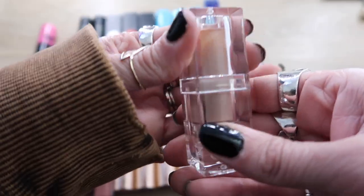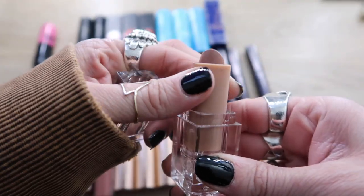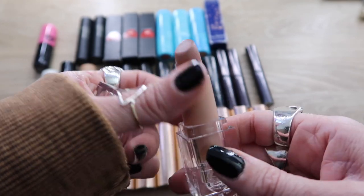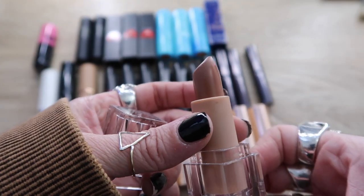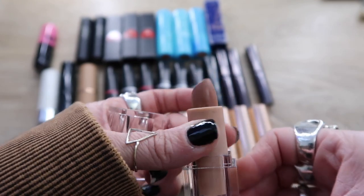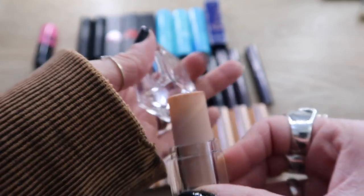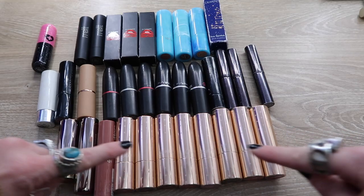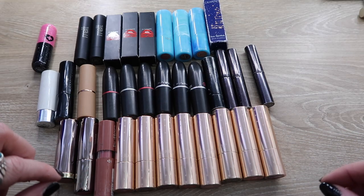This is the only thing I own from KKW Beauty: the lipstick in Nude 4. I thought this was going to be really nice — it looks right up my alley — but the shade is just not what I want and I think it would look better on somebody with a different skin tone. This can go.